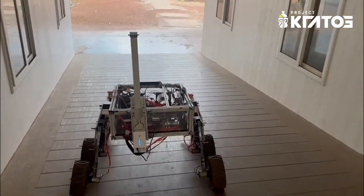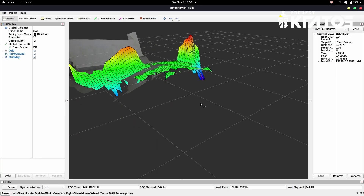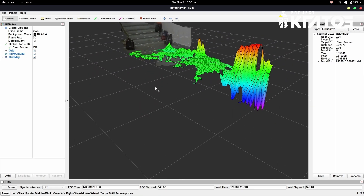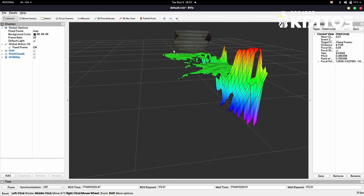By incorporating IMU data, the rover can accurately measure the length of its path. We use point cloud data to build an elevation map of the terrain. This data is used to create a detailed grid map assigning depth values to each grid point for a comprehensive understanding of the rover's environment.